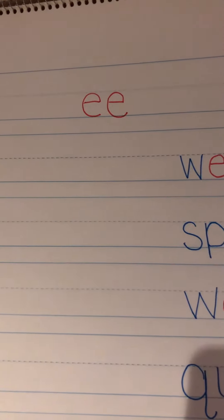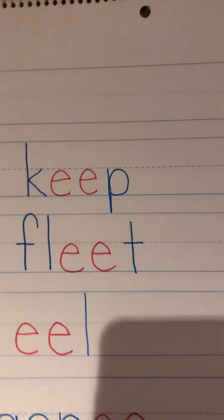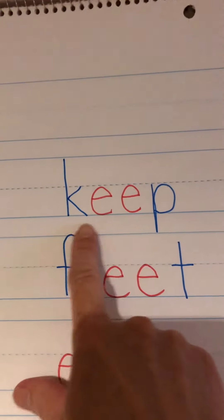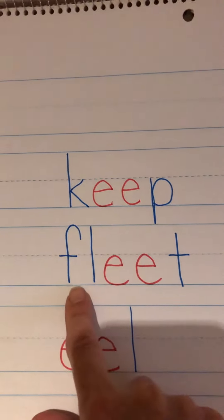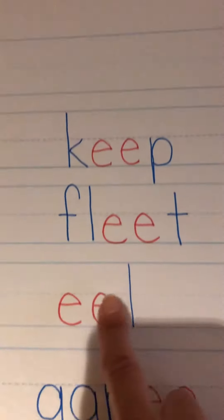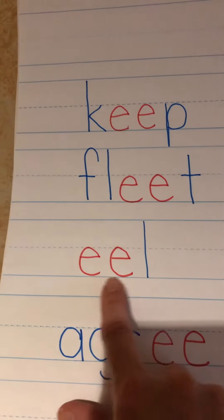So EE together says EE, like in the word keep — k-e-e-p, keep. F-l-e-e-t, fleet. Eel — that's a water animal.